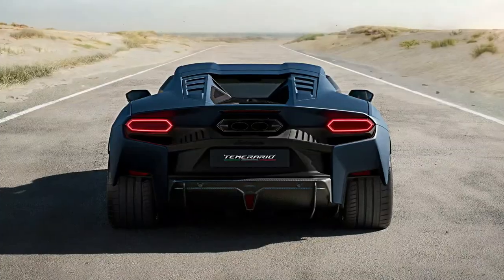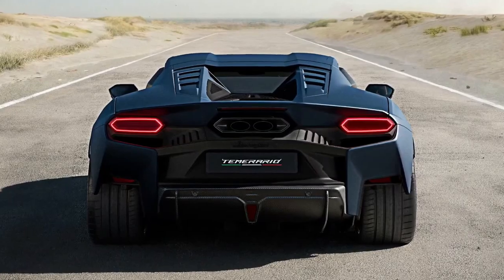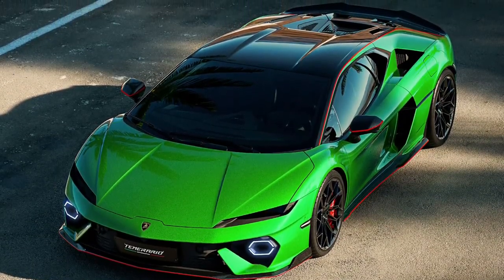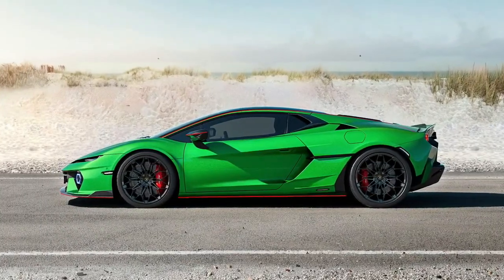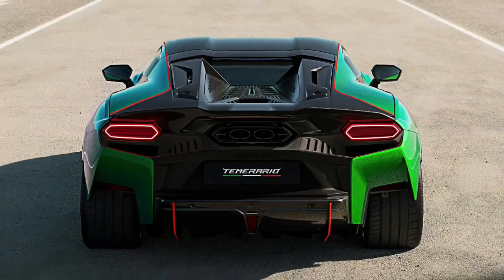There's an all-new Lamborghini in town and it's called Temerario. Like so many past Lamborghini models, the Temerario is named after a famous Italian bull, this one known for its bravery — a fitting legacy, given the not-too-timid approach Lamborghini has taken with its new Huracan replacement.